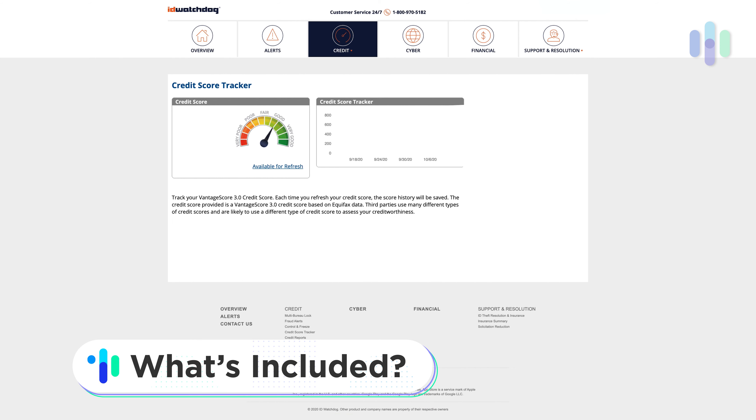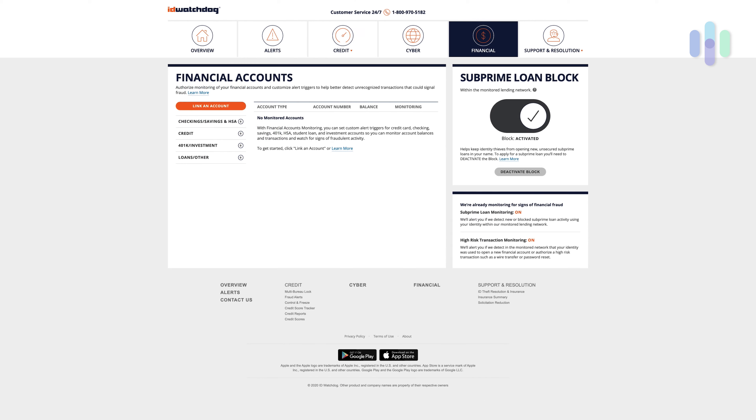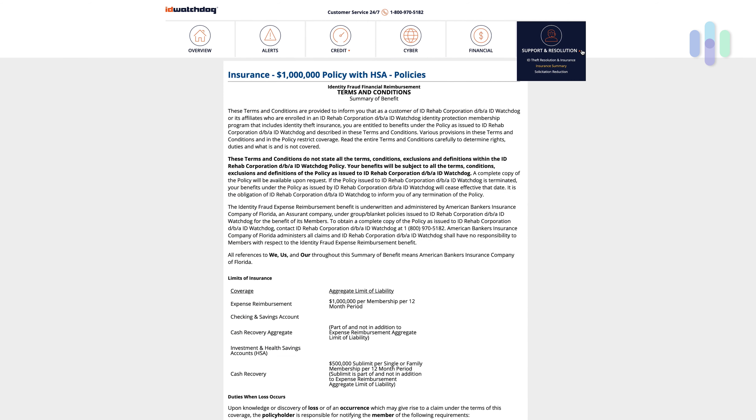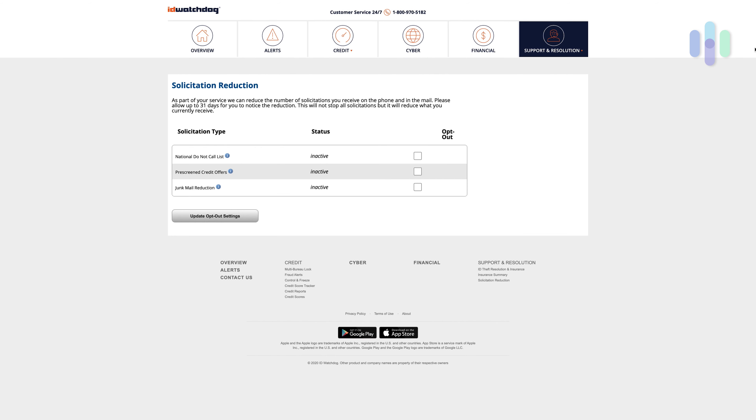So what do you get with ID Watchdog? You get a ton of benefits: credit monitoring, credit score locks, financial account monitoring, dark web scans, and identity monitoring. You also get assistance for solicitation reduction along with social media account monitoring. You're just going to get a ton of different digital security elements with your ID Watchdog subscription.